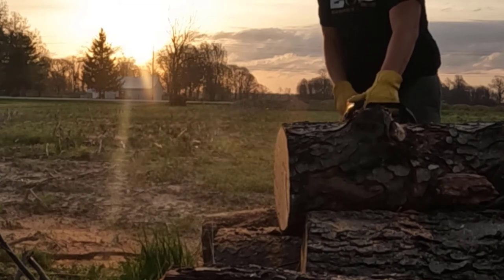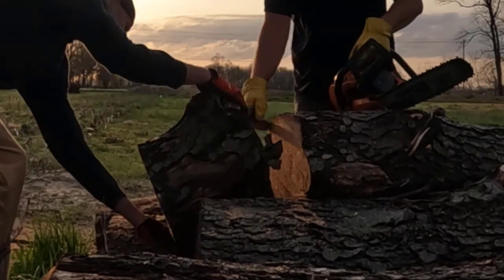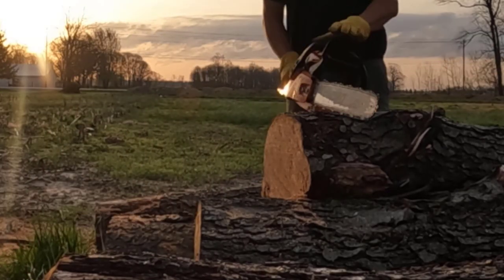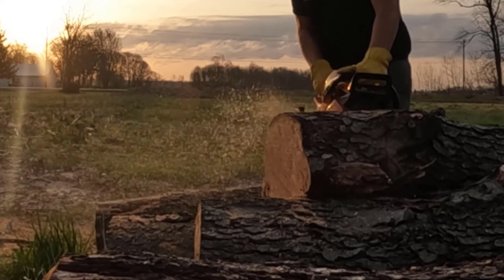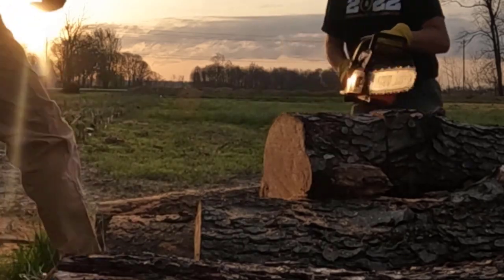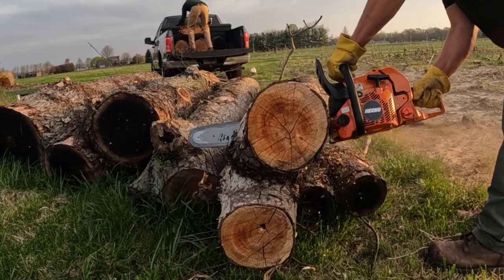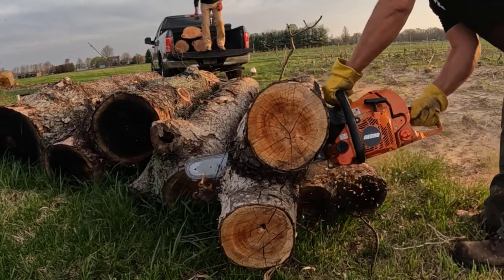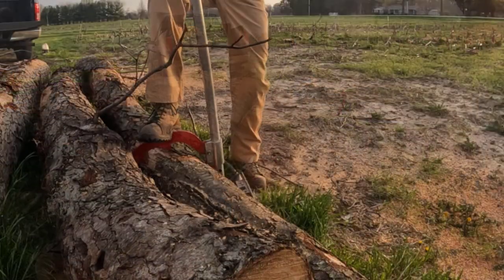You can see I'm cutting these with a chainsaw — it's the Timber Wolf Echo CS-491. We're also using a log cradle — I can't remember the exact name of it, but I'll put it in the description along with the chainsaw and all other equipment. The chainsaw is making pretty easy work of the cherry. It's got a sharpened chain on it.